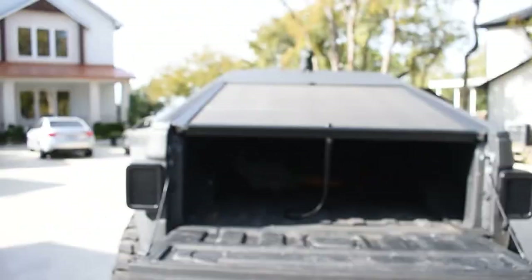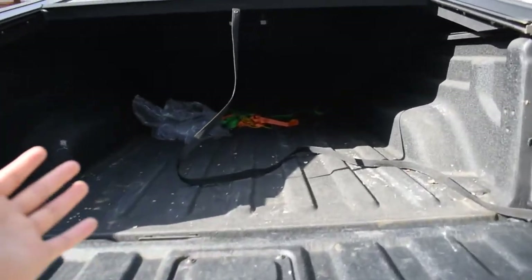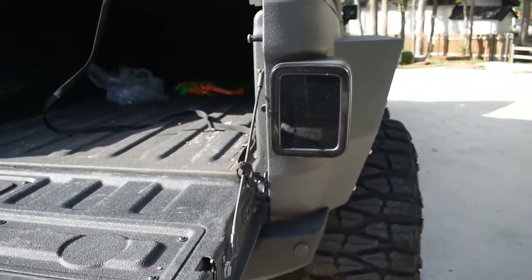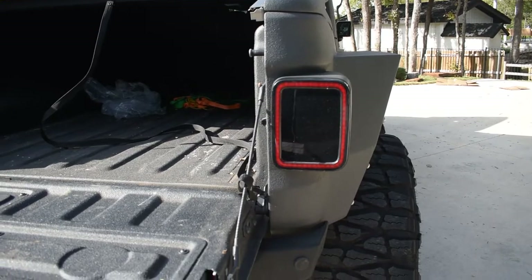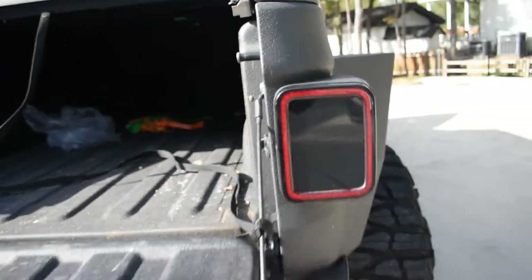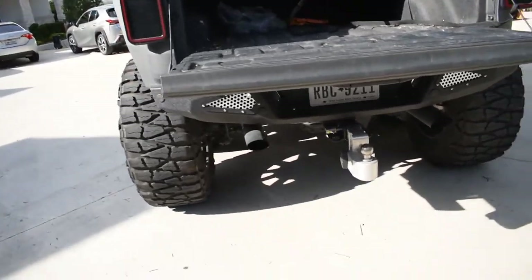Now we're just going to walk through some of the small details about the car that you might miss on the street. It does have a full bed cover that slides all the way up. There is a 360-degree night vision security camera. It's a fully working truck — we've got ratchet straps, bags, and ropes in here. Smoked-out tail lights with two separate bars — a brake and reverse light. It's also got dual exhaust pipes, basically a straight pipe all the way from the motor back, plus a tow hitch.